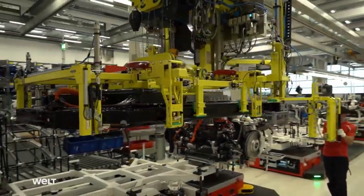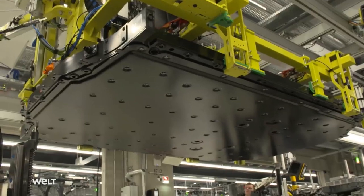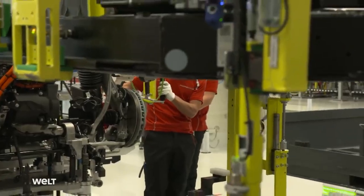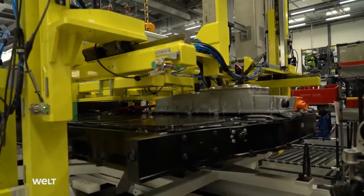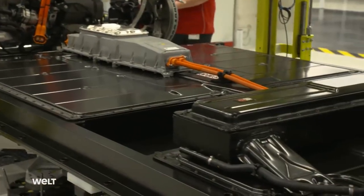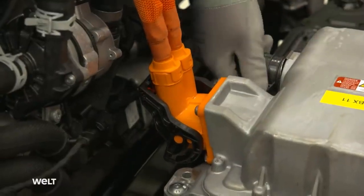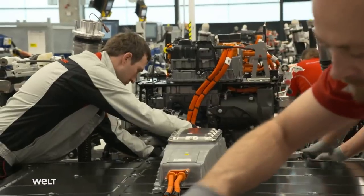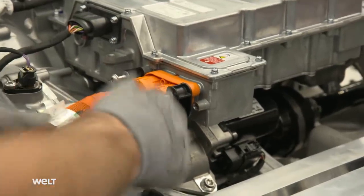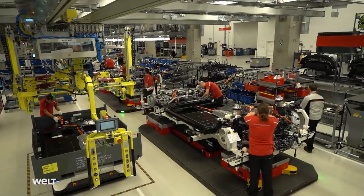A technician uses a crane to position the 650 kilogram component over the assembly carriage. The battery's aluminum frame not only holds the rechargeable battery together, it also stabilizes the Taycan's body at the same time. After installation, the team connects all of the high voltage components together. Later on, electricity will flow through the orange cables from the charging station to the battery cells. 270 kilowatts are required to fully charge the entire battery pack in 25 minutes — the same amount of power needed to operate 270 washing machines.